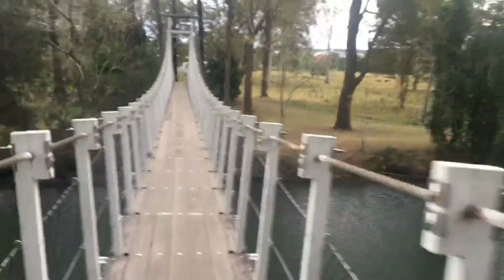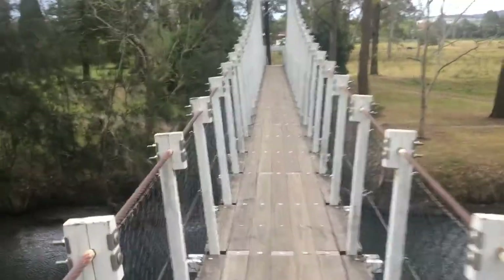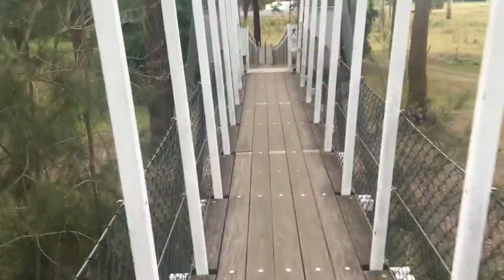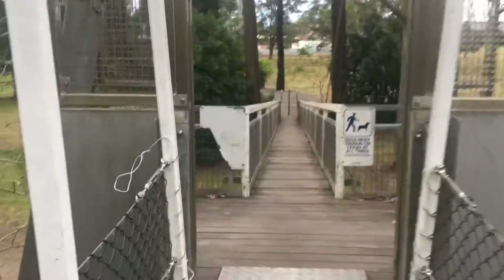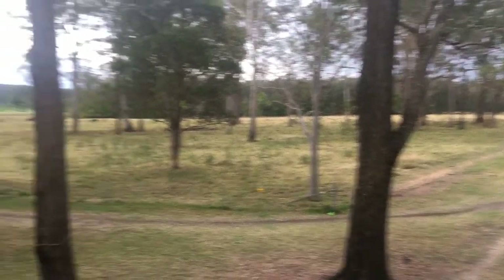It's definitely bouncing, this bridge! See it bouncing? I want to give you another view around here — isn't it beautiful? Out to some nice bushland and then on a really lovely walk.